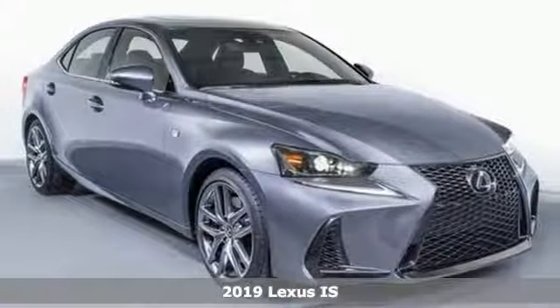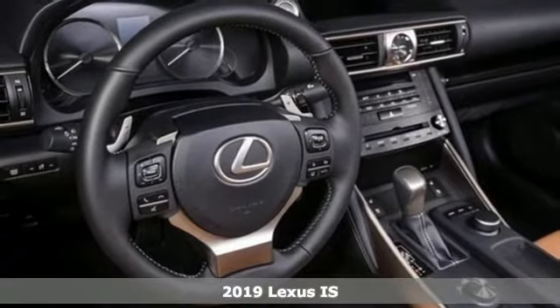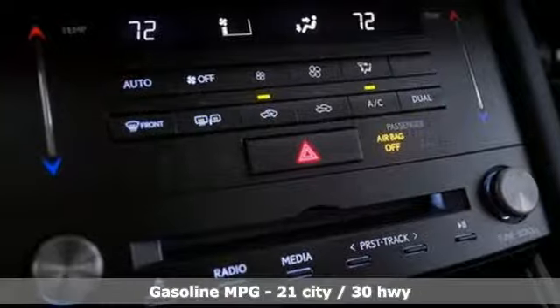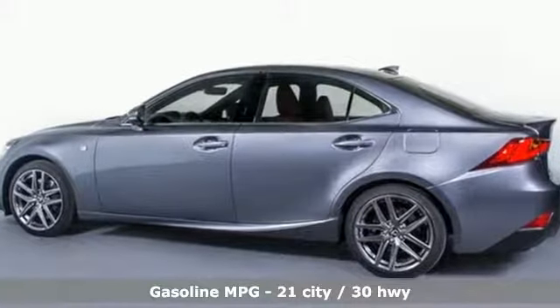It's a new 2019 Lexus IS. The bold and aggressive styling and the attention to detail in the refined cabin ensures a driving experience that will excite your senses. It's equipped for all your driving needs and wants.